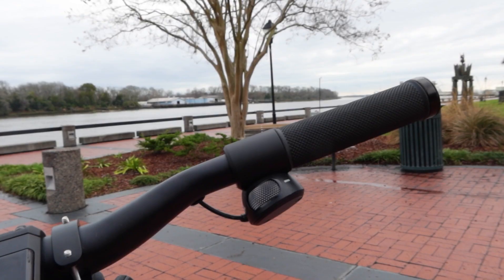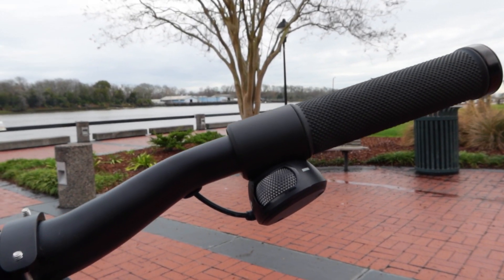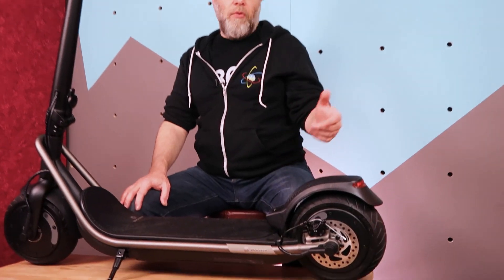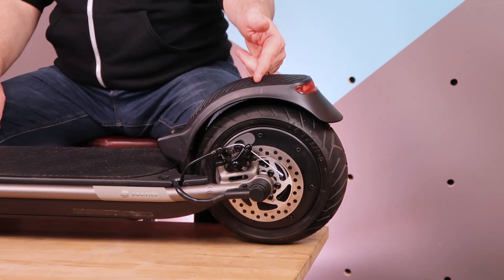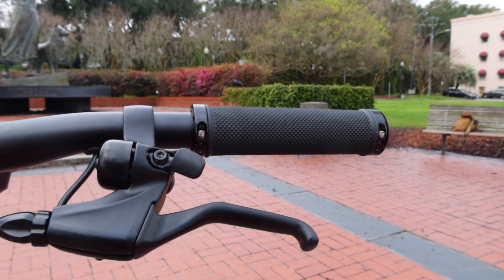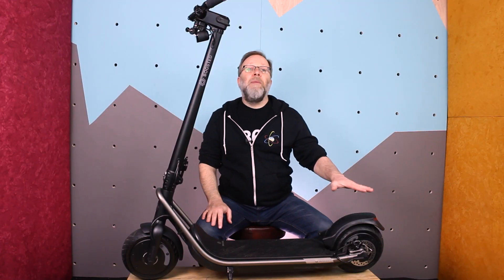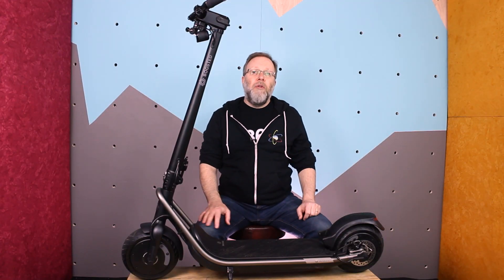Back to the brakes — the Rev actually has three brakes. The electric brake that we've talked about is super effective and is probably the only one you'll ever need. But it also has a really high-quality rear mechanical disc brake that you engage with your left hand, and it has a stomp brake. However you like to brake, you've got all three with the Rev.